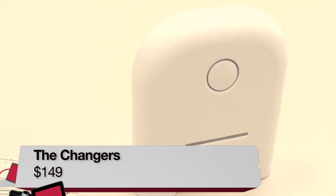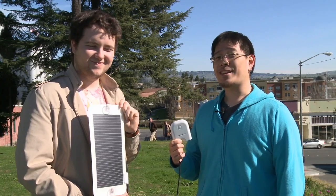This is Tony for Toyota TV, and today I'm here with Greg, helping me reviewing this portable charging system called The Changers, because we're making changes.